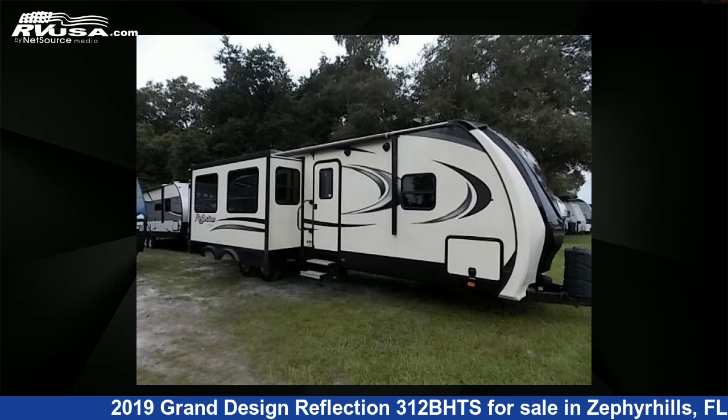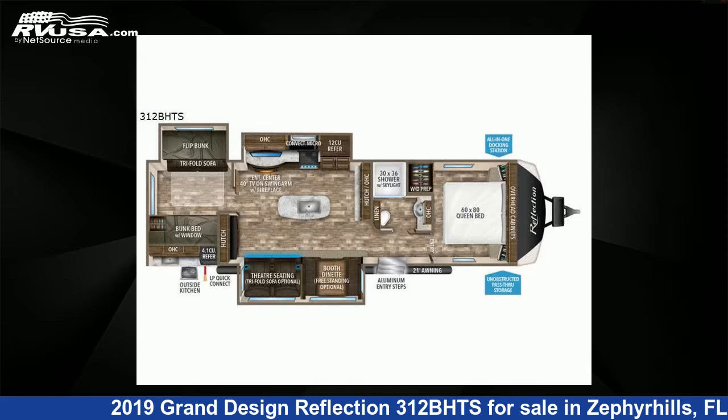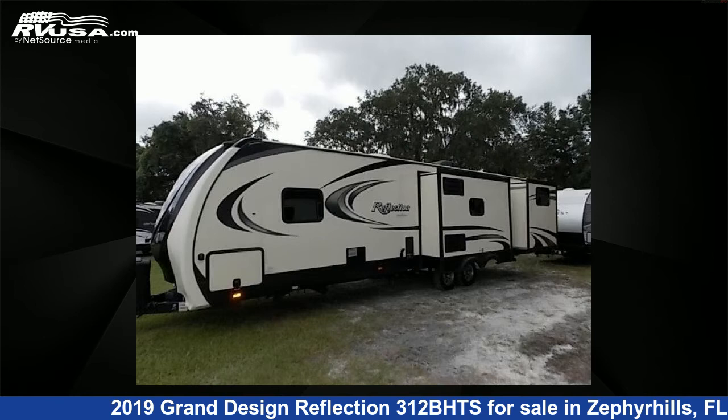This 2019 Grand Design Reflection 312BHTS is a travel trailer RV. It is located in Zephyrhills, Florida, 33540 and is offered for sale by Optimum RV.